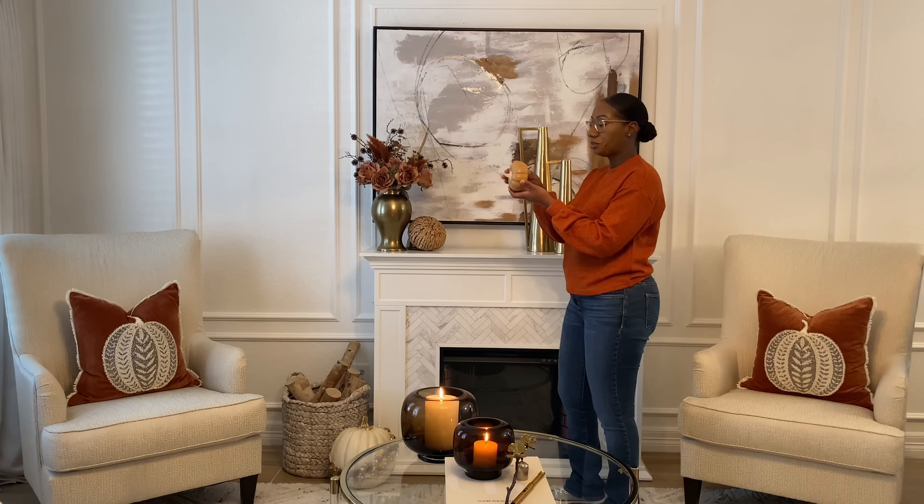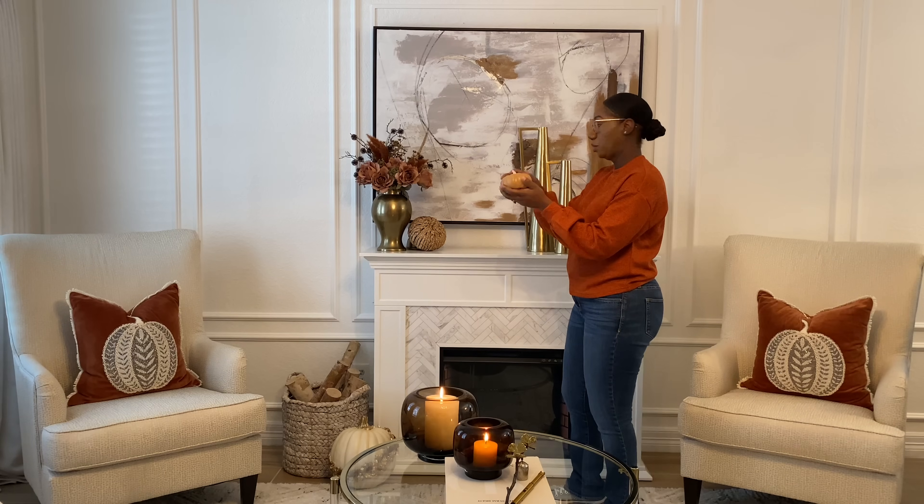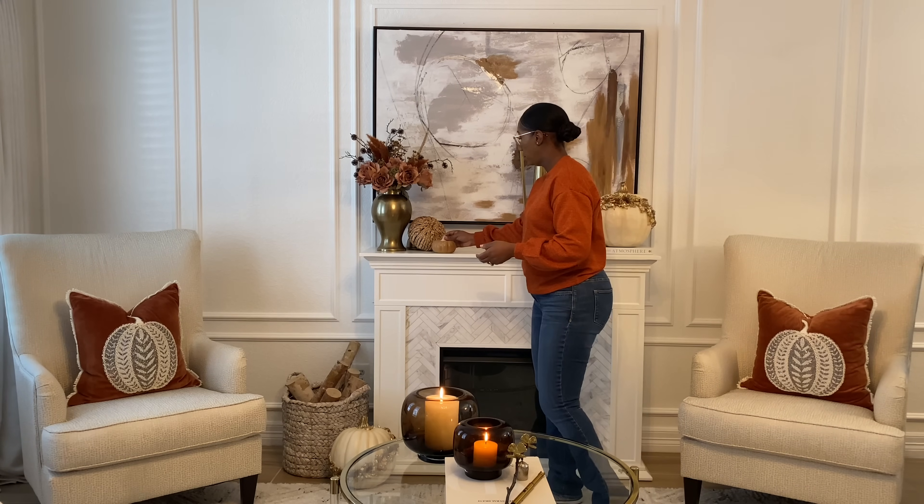Next I'm going to add in this small pumpkin that I got from Target — it's by the Threshold brand. I absolutely love how realistic this one looks. I'm just going to add that one next to the rattan pumpkin.